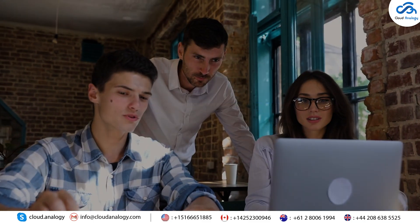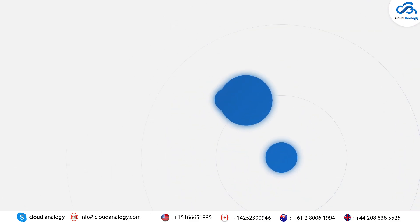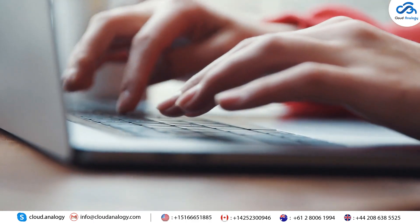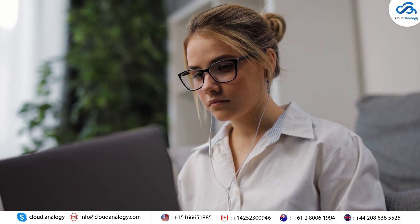3. Task Automation: It handles many routine inquiries so human agents can focus on more complex issues. 4. 24/7 Availability: It provides support all day, every day, through self-service portals and messaging channels. 5. Natural Communication: Delivers quicker and more accurate replies.